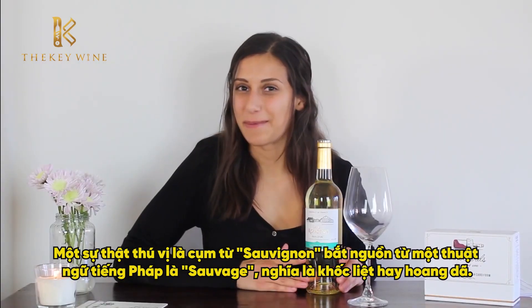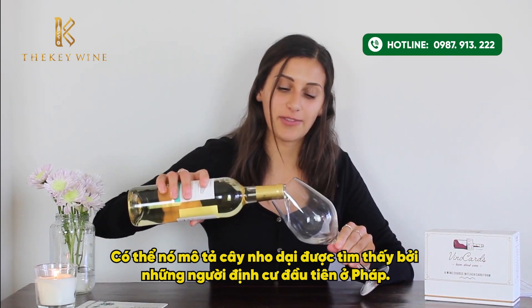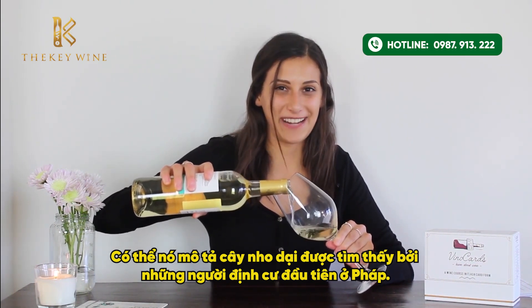An interesting fact about this wine: Sauvignon is derived from the French term 'Sauvage,' meaning savage or wild, and it is probably a description of the wild vines found by early settlers in France.